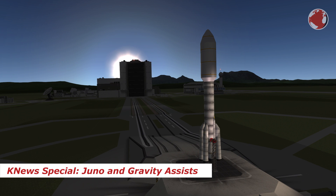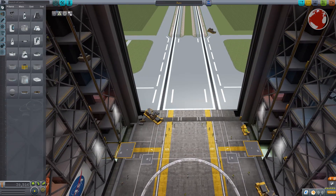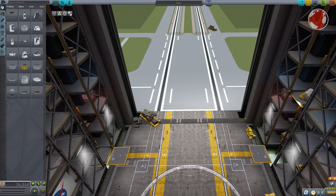Hey guys, I'm Lukas and welcome to a KNews special about Juno and Gravity Assists. Juno is a satellite which was sent on a 5-year-long journey to Jupiter in 2011, launching on top of an Atlas V rocket.